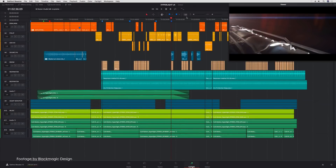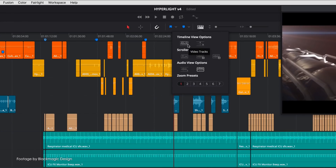Our top news this week. Blackmagic Design have released a new public beta version of DaVinci Resolve 15. Public beta version 7 for the popular editing and color grading software is now available for download.